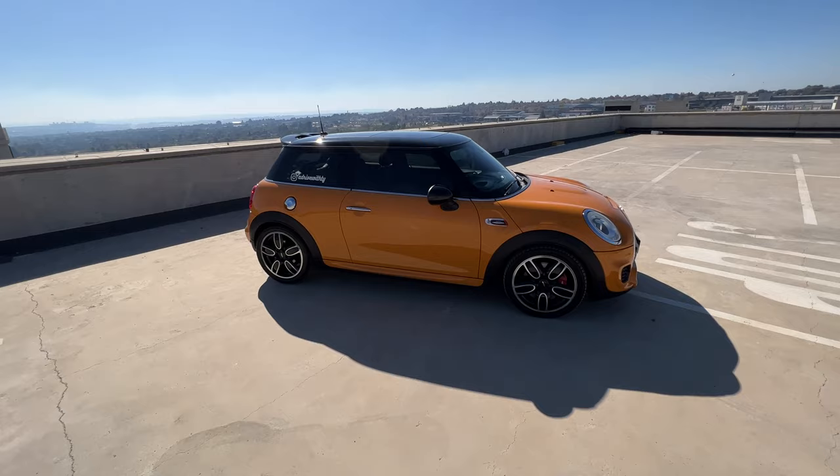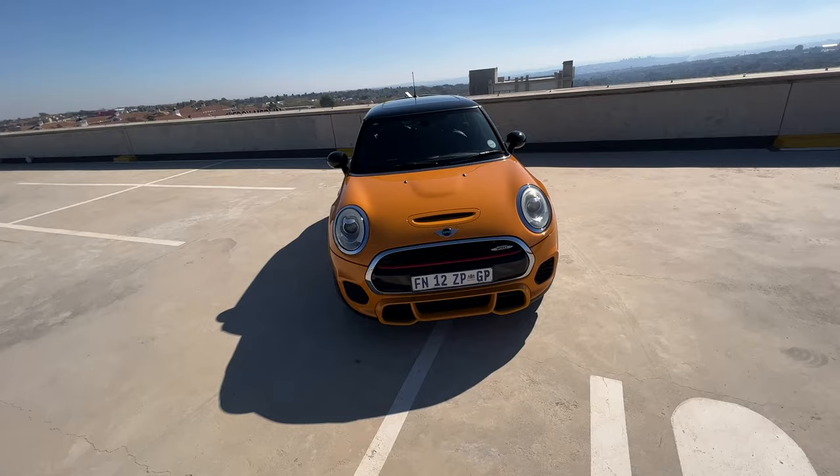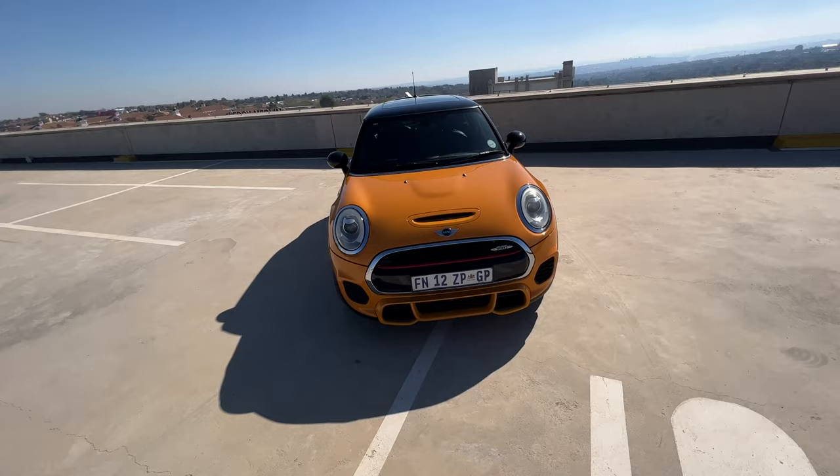I really don't think I should be introducing it again, but here it is — my 2016 Mini Cooper JCW, John Cooper Works. What a beast, what a car. It's finished in a volcanic orange, and it has just been one of the greatest experiences I've ever had with a car. It is that good.